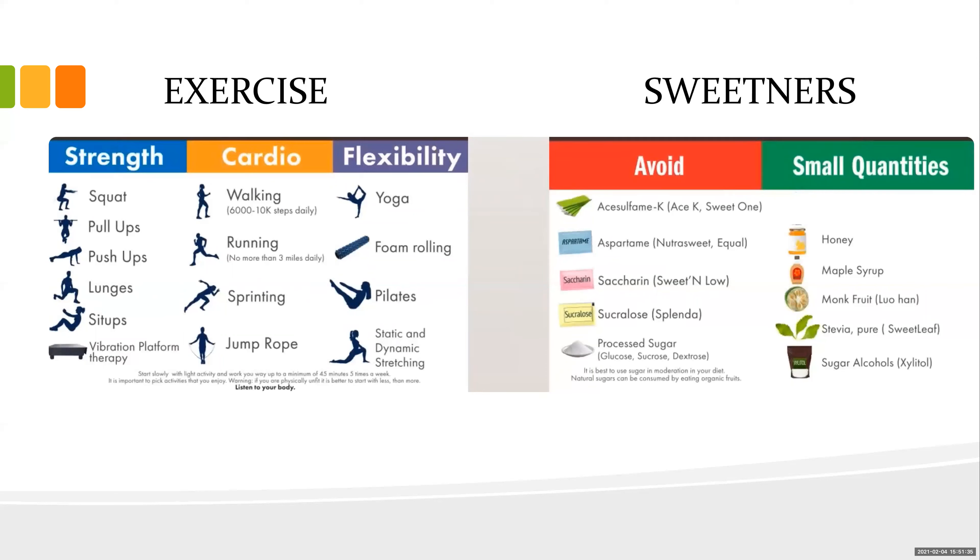For sweeteners, avoid the green, blue, yellow, and pink packets — none are good for you. Turbinado sugar is still sugar, just with molasses. Switch to small quantities of honey, real maple syrup, monk fruit, or stevia. Sugar alcohols can work but may cause digestive upset like diarrhea — try a small amount before buying a big bag.